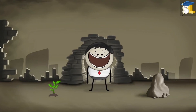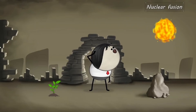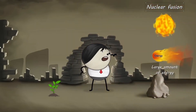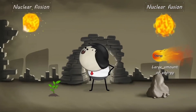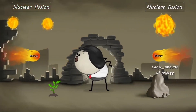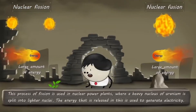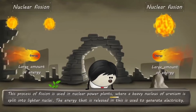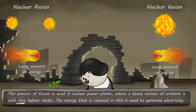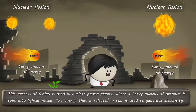As we already know, nuclear fusion is the fusion of two lighter nuclei with the release of a large amount of energy. The exact opposite process happens in nuclear fission — a heavier nucleus splits into two lighter nuclei, releasing a large amount of energy. This process of fission is used in nuclear power plants where a heavy nucleus of uranium is split into lighter nuclei.